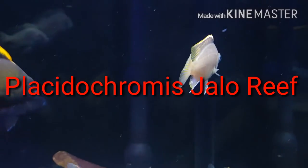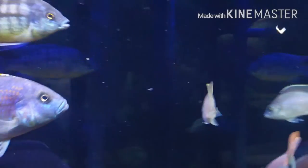I also got the Jollo Reef. He is pretty bland, but he does have a little bit of color to him, especially when the light hits him a certain way. He's a little smaller than I thought.